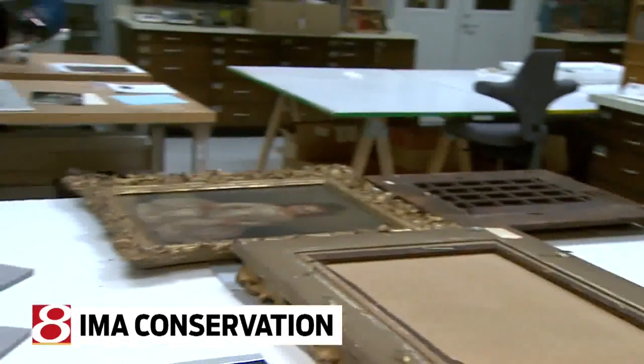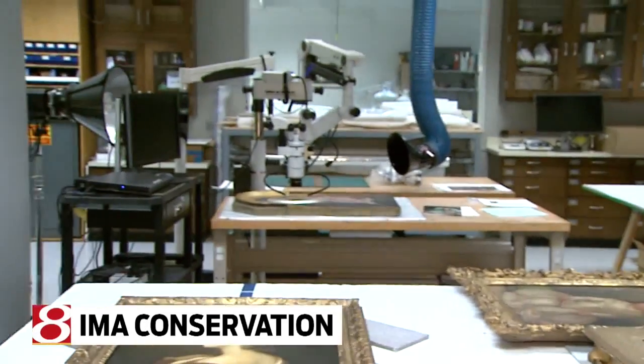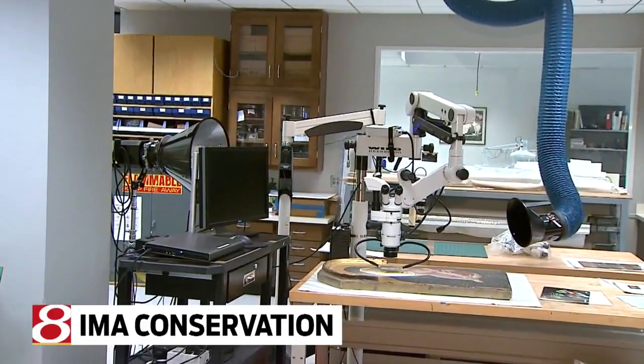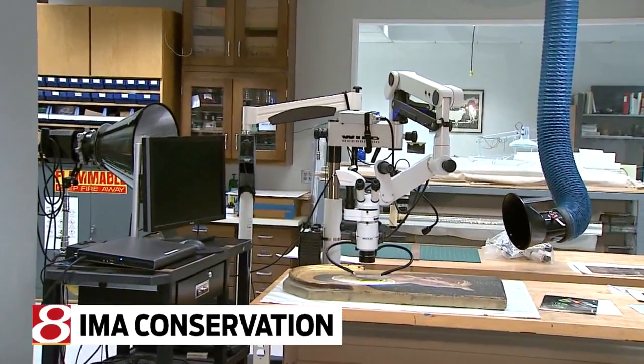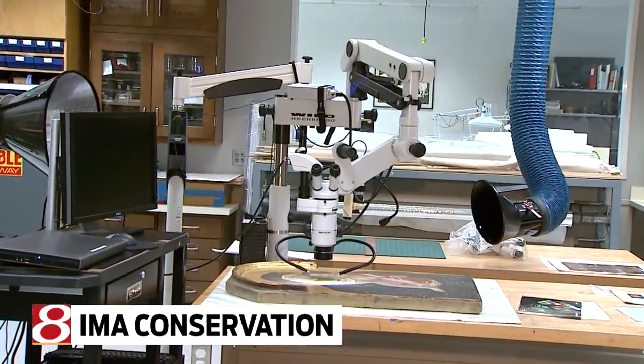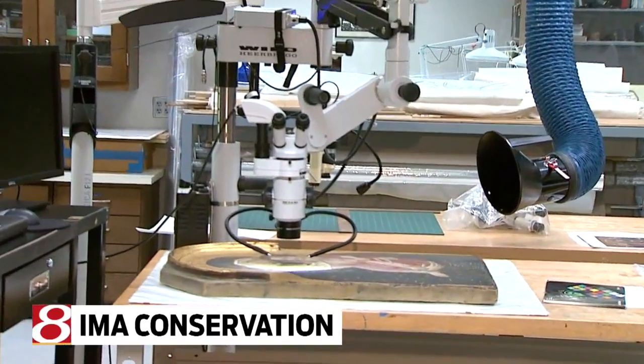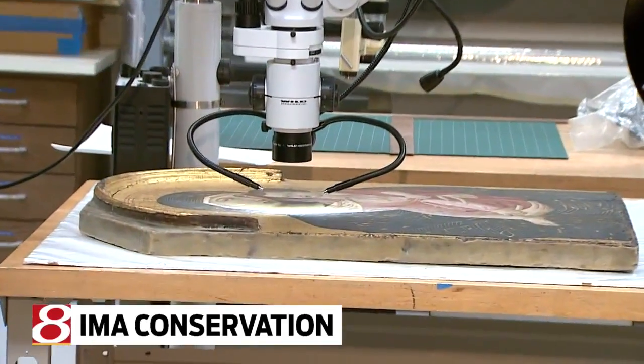And obviously you've got those fancy-shmancy microscopes. Yes. And what are we examining with those? We have many different pieces of technology here. This is purportedly a Trecento panel painting — Italian 14th century — and we're examining it for authenticity.